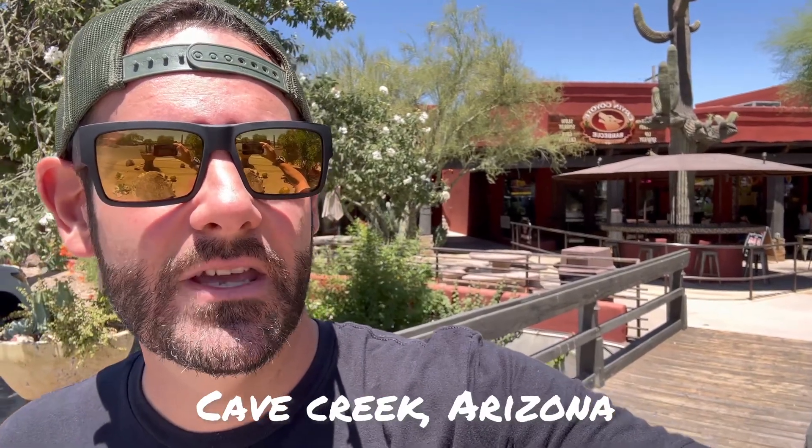Welcome back to the channel, guys. Mike here, and today we're checking out our brand new location in Cave Creek, Arizona. This one's Crying Coyote Barbecue. You might have noticed one of the other videos I did for Brian's Barbecue — well, they sold to these guys, and they just opened yesterday and already sold out their meat. So I had to come in and try this and give a good food review.